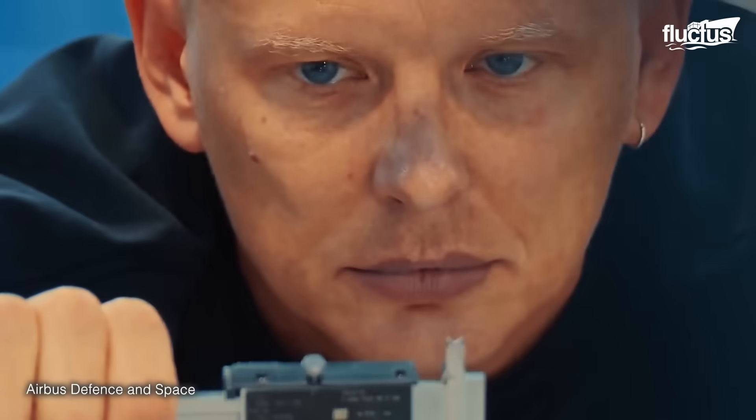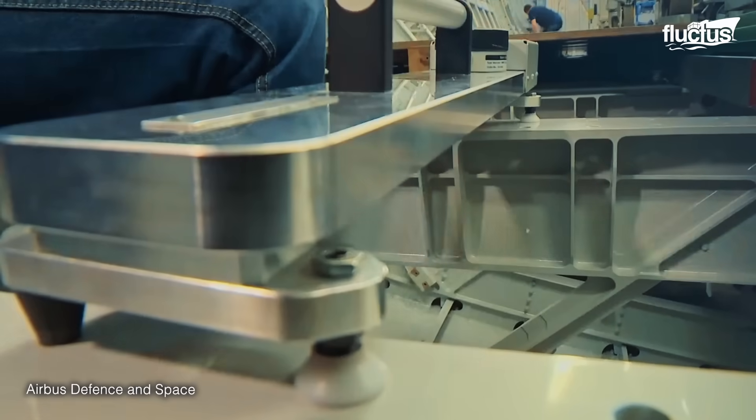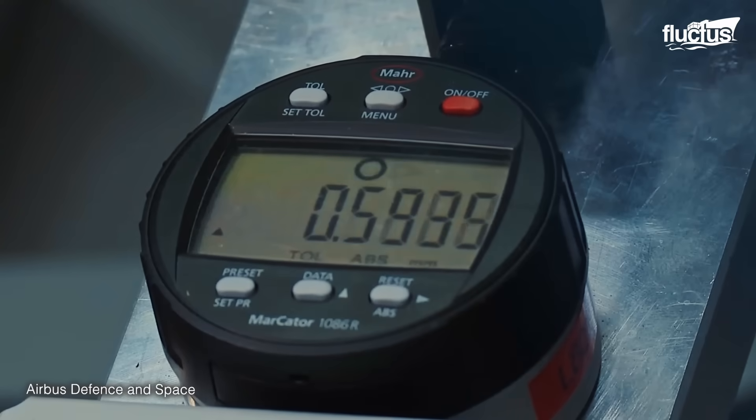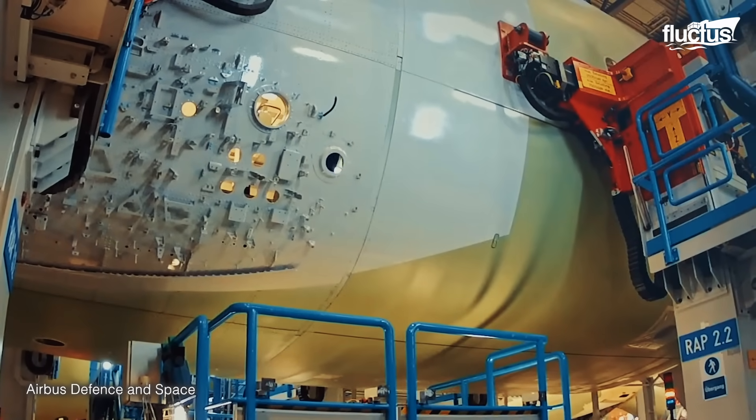In Germany, skilled technicians and engineers work in the Bremen and Staed sites for the fuselage section, manufacturing in the pre-assembly process of the hydraulic, electrical, and flight control systems.